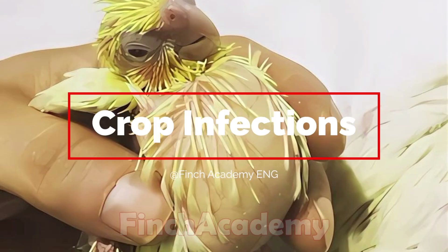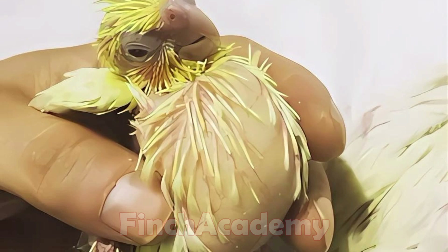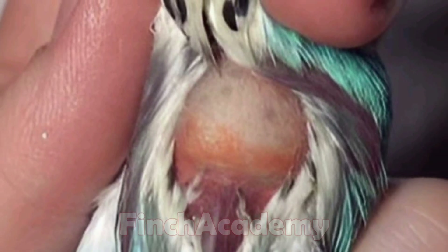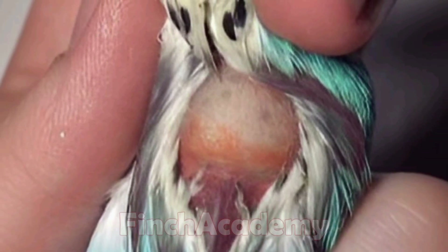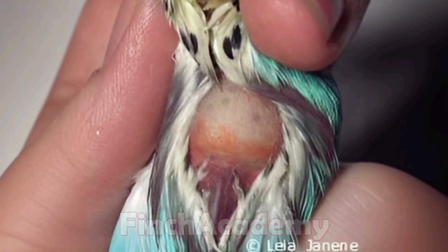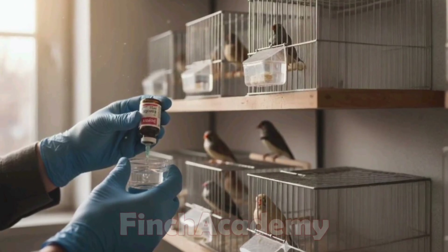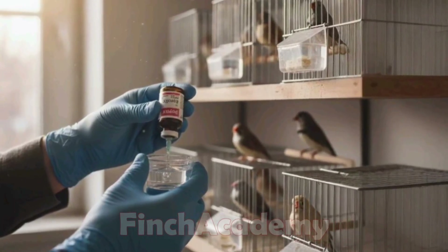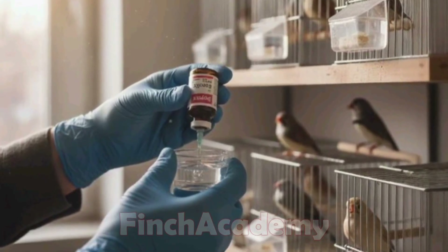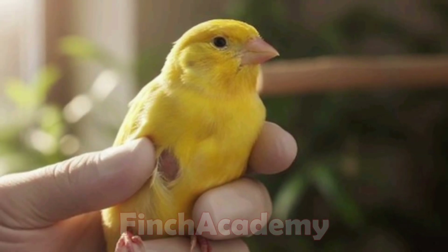Crop infection: sometimes food stays in the crop, it swells or emits a bad smell. This is usually caused by candida yeast. A common mistake is giving sulfa drugs, which don't work against fungus. The correct treatment involves antifungal medications such as nystatin or fluconazole, prescribed by a vet. In some cases, crop flushing may also be necessary.